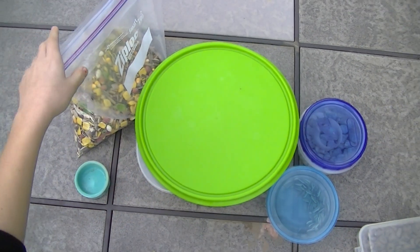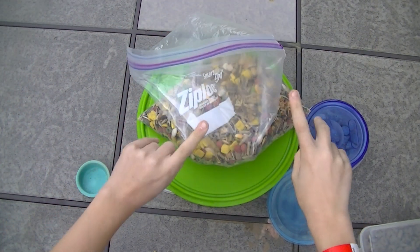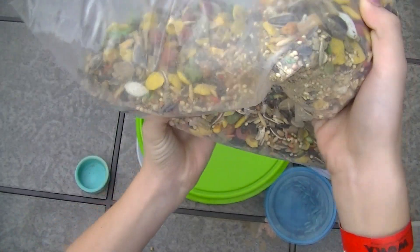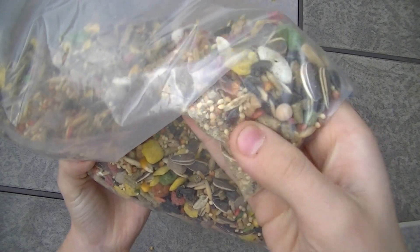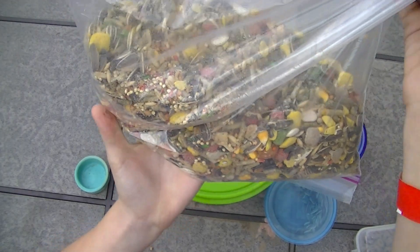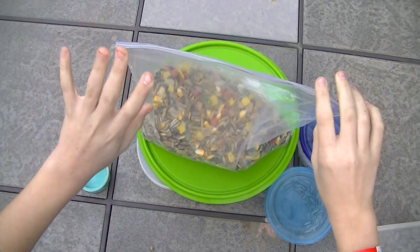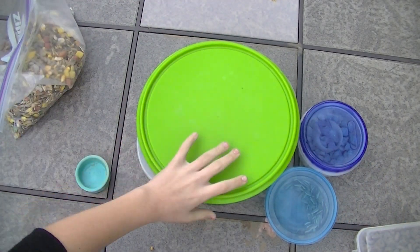Since the Hazel Hamster food doesn't really provide seeds, I also have this All Living Things hamster and gerbil food. I just use this for the seeds — there's a ton of seeds in here. I don't feed this to her on a daily basis, but it's just for the seeds and the little seed variety.